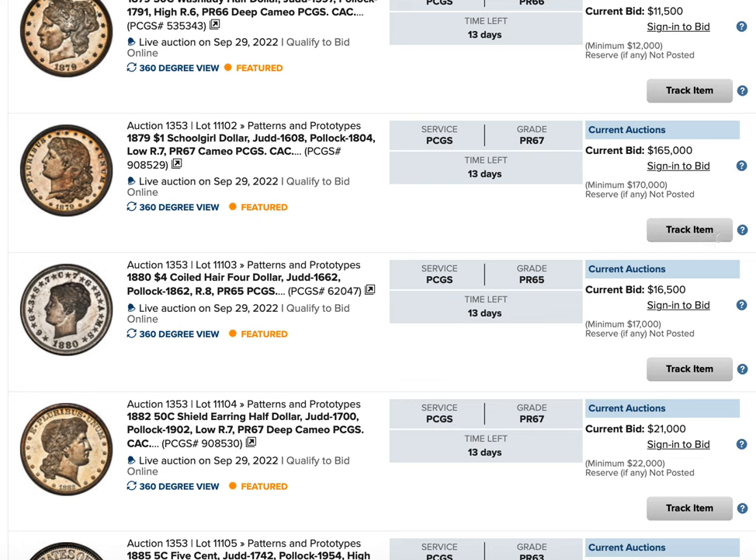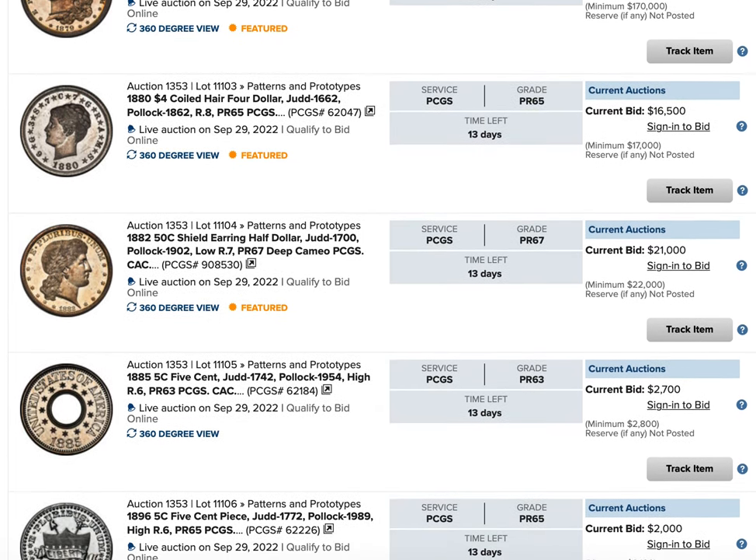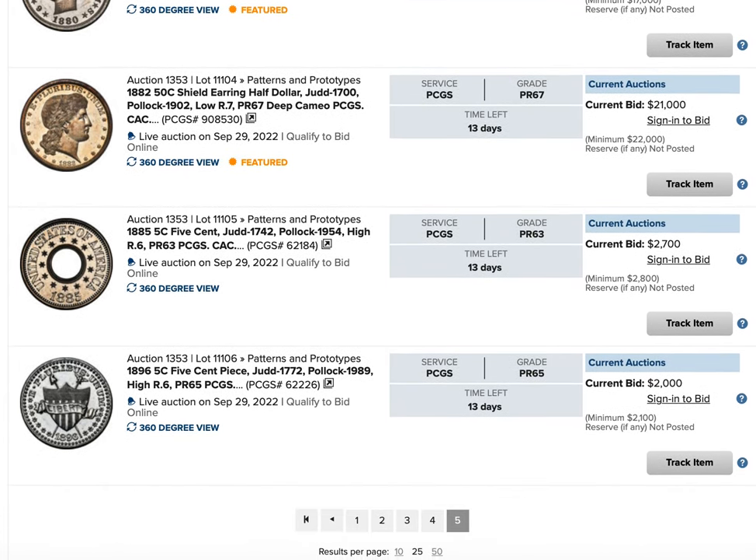You can see they're going for a lot. They've got the schoolgirl in a 7 — that's definitely a coin to look out for. The last few coins I think were interesting — you have a lot of old ones.